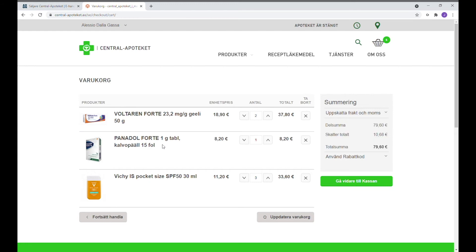På den här sidan visas alla varor som vi har valt och antal produkter som finns i beställningen. Om man ångrar sig kan man ändra antal produkter och trycka på knappen Uppdatera varukorg. Då ändras priset därefter.